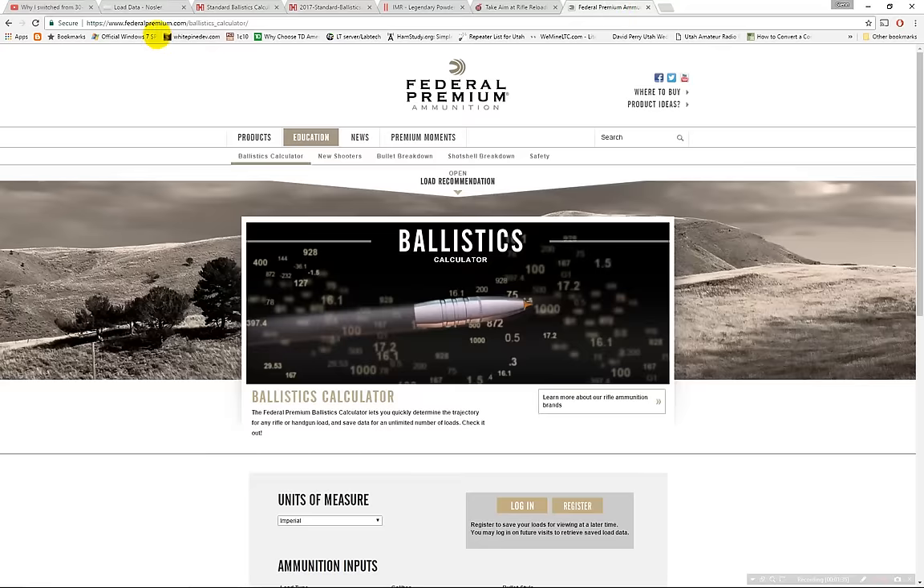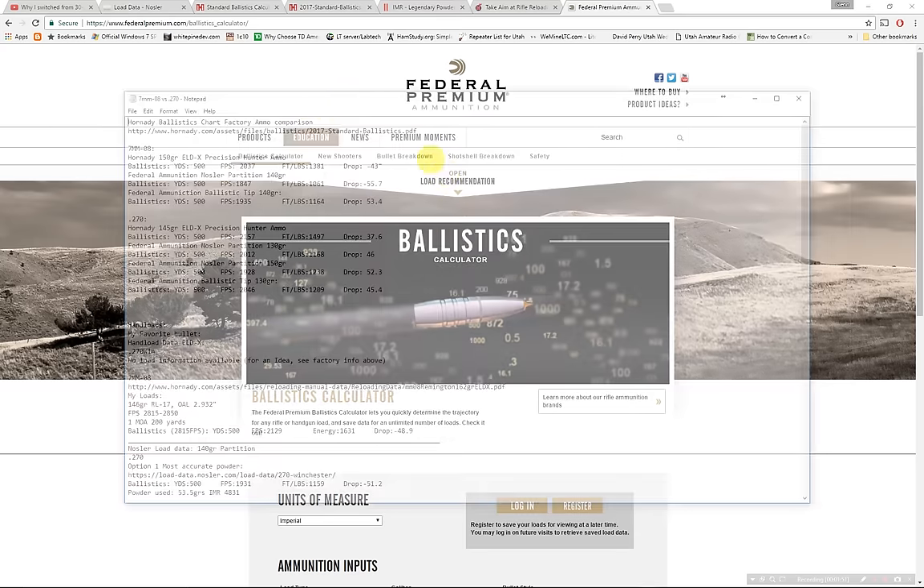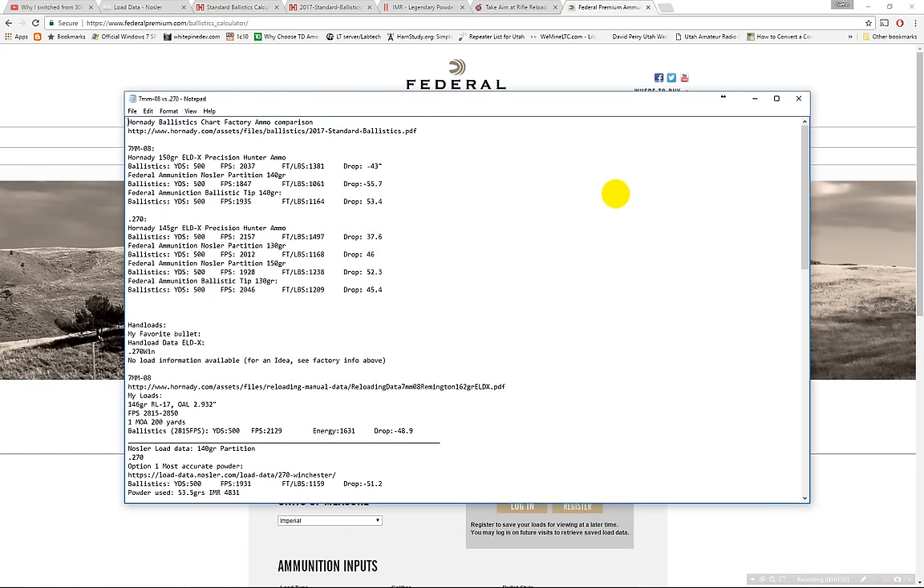I'm trying to take a non-biased stance. Obviously I really like the 7mm-08 and I'll explain why as I go. This is a factory ammo comparison. There is a lot of factory ammo available for both guns — a little bit more for the 270, but not much. There's still a lot available for the 7mm-08 and it's become more and more popular, especially over the last 10 years.